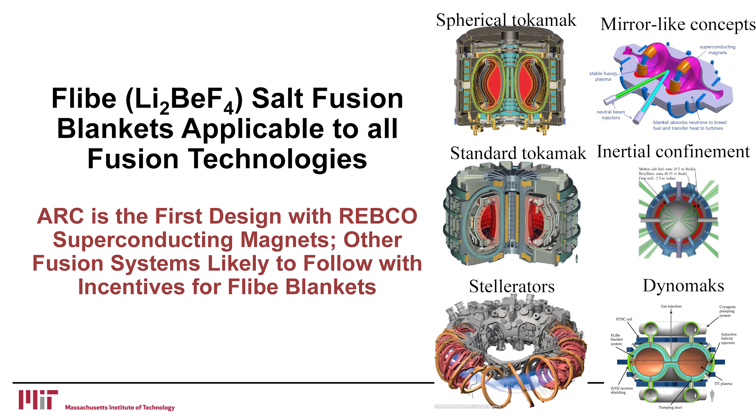Flibe salt fusion blankets are applicable to all fusion technologies. ARC is the first design using the new superconducting magnets, and it is likely that other fusion systems will follow for the same rationale. We would expect that many other fusion programs are going to take a very hard look at this magnetic material for the same exact reasons. It's a case study of a change in technology.